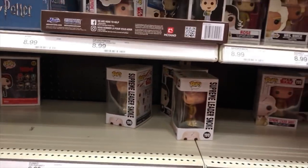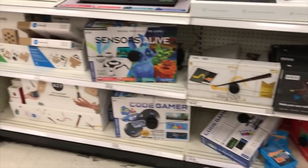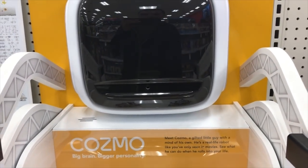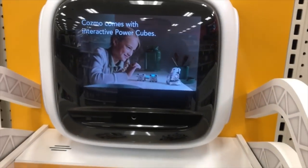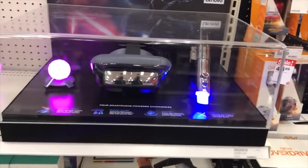Yeah, nothing too crazy. Look at their gaming stuff over here — this is going to be stuff that's not going to be for the holidays right here. Look at this, I don't even know what this is, but it's pretty cool looking. Sounds like BB-8. Oh, this thing looks awesome for a display piece.